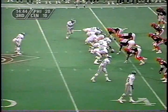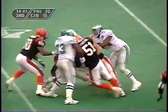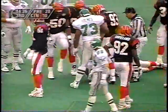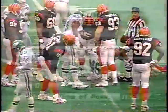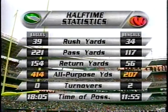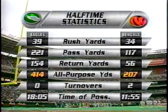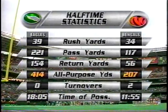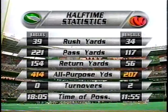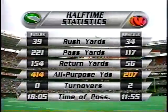Some numbers from the first half — look at the all-purpose yards for Philadelphia. That of course includes a 94-yard kickoff return for a touchdown by Herschel Walker. The passing yards show a big difference: 221 to 117. Herschel Walker's return is added to those all-purpose yards, and that's why the Eagles lead 20 to 10.